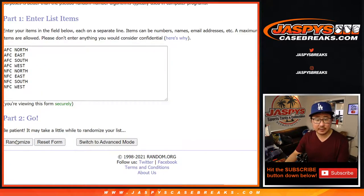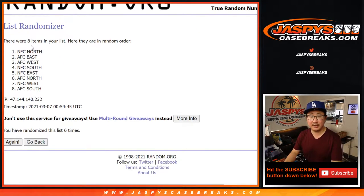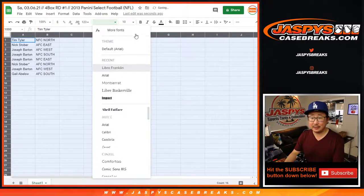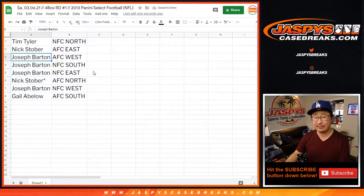Three and a three again — six times for the divisions: one, two, three, four, five, and sixth and final time. After six, we got the NFC North down to the AFC South. Tim Tyler with the NFC North, Nick with the AFC East, Joseph AFC West, NFC South, NFC East, Nick with the AFC North, Joseph with the NFC West, and Gail with the AFC South.